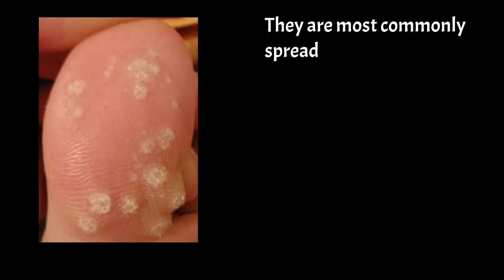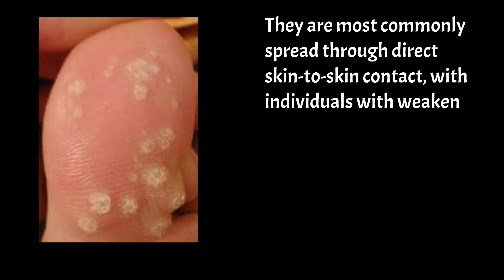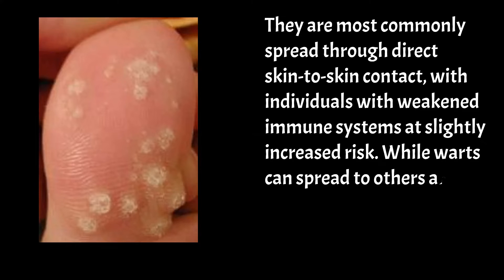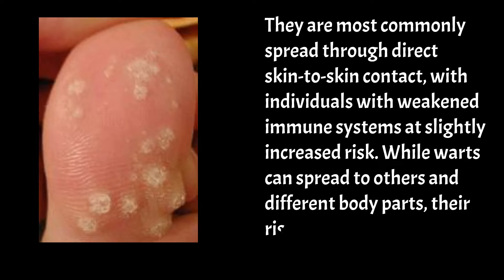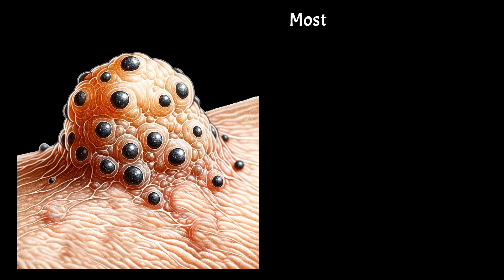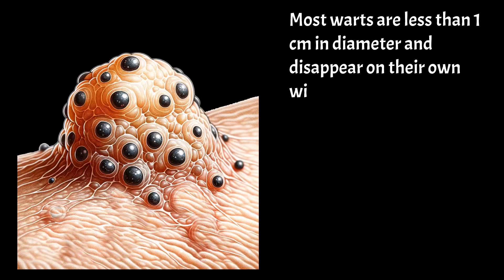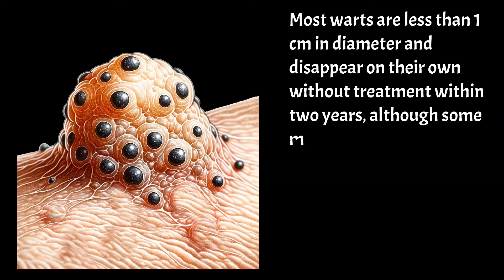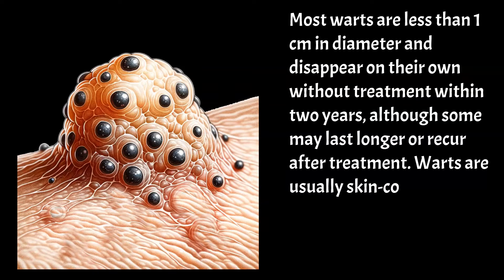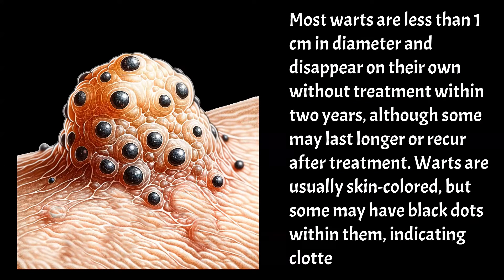They are most commonly spread through direct skin-to-skin contact, with individuals with weakened immune systems at slightly increased risk. While warts can spread to others and different body parts, their risk of becoming cancerous is extremely low. Most warts are less than 1 cm in diameter and disappear on their own without treatment within 2 years, although some may last longer or recur after treatment. Warts are usually skin-colored, but some may have black dots within them, indicating clotted blood vessels.